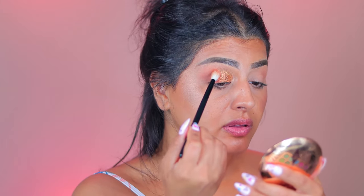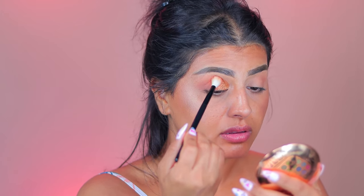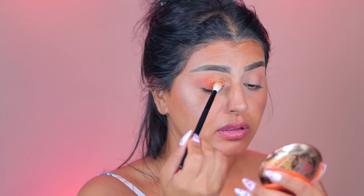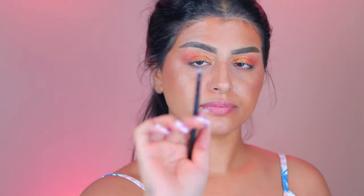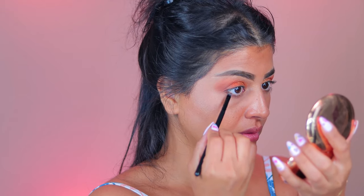I'm going back with brush number 18 — cleaned with brush cleaner — and putting some more color right in the middle of the eyelid and blending it in. See how beautiful it looks. This tiny brush, number 24, is usually used for the bottom lower lash line — it's perfect to fit in there and blend.